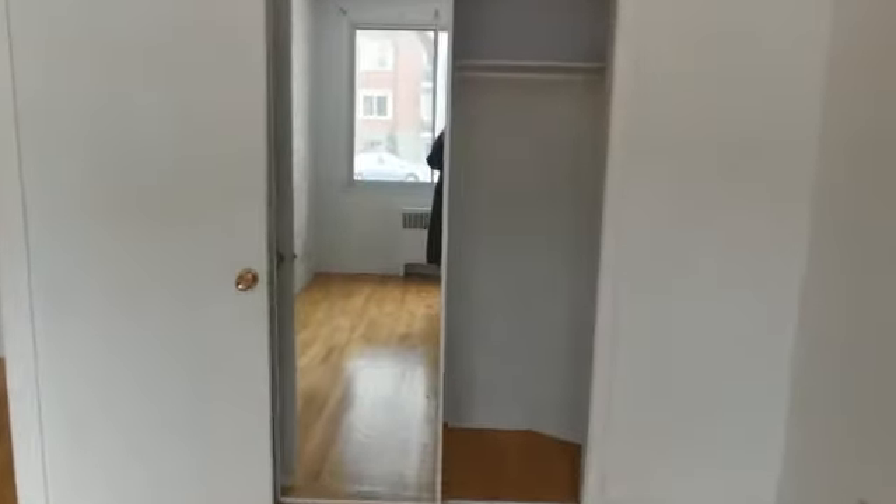And you have a mirrored closet. So there you go.